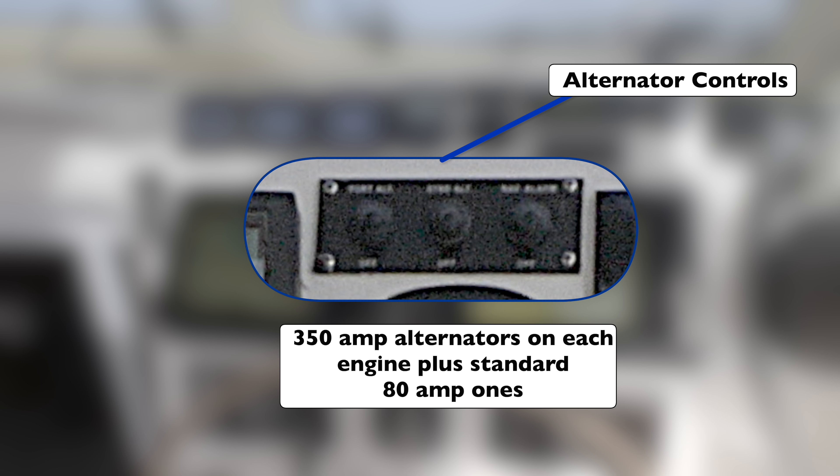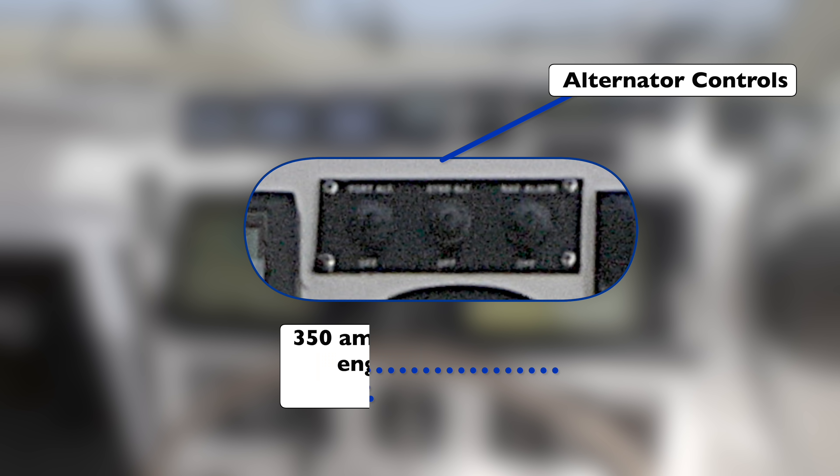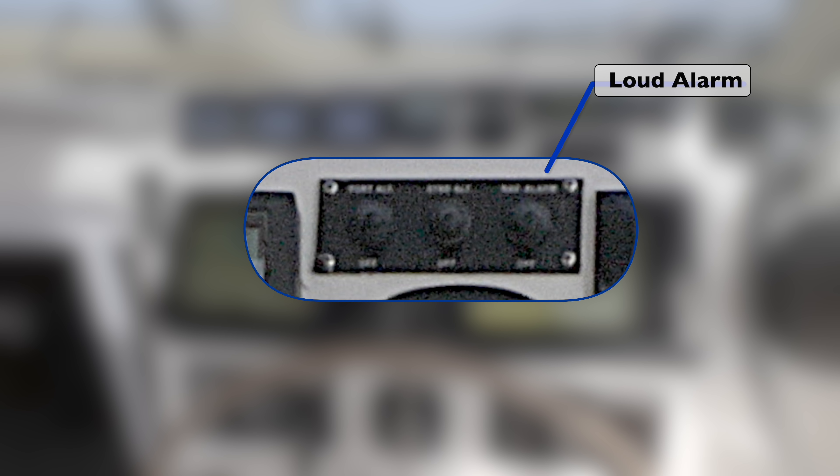From the left, the first two controls switch the alternators on and off. The control on the right is for the loud navigation alarm. We had this fitted because on long trips, people on night watch can easily doze off, and the normal alarm level didn't wake anybody. This loud alarm tends to wake the whole boat. Often we set radar limits and put the loud alarm on — if no manual action is taken in time, it alerts the other person that the watch-keeper has dozed off.